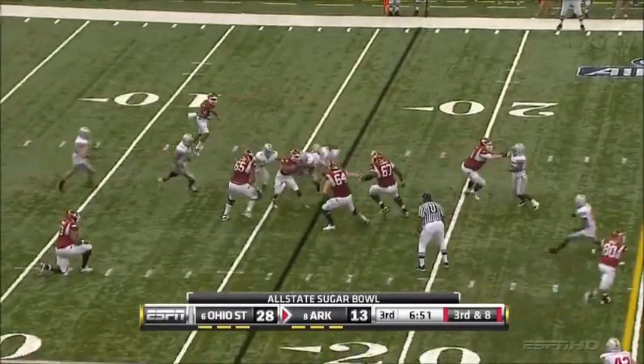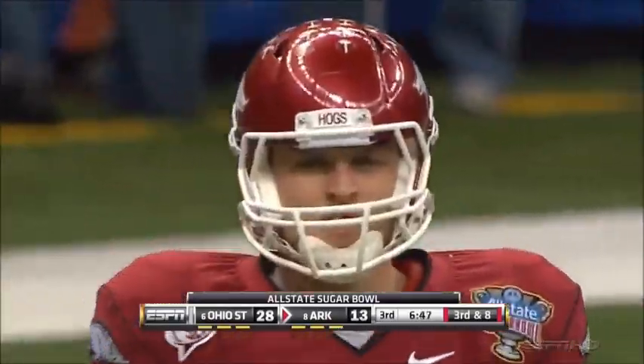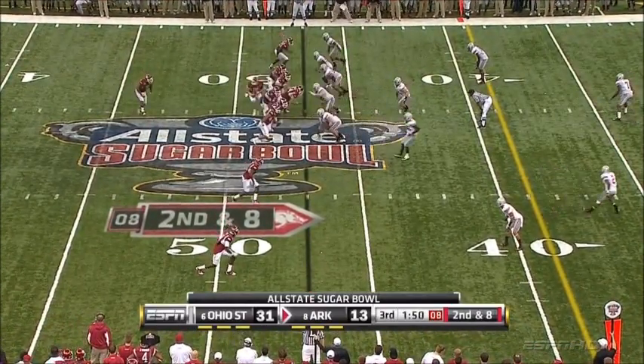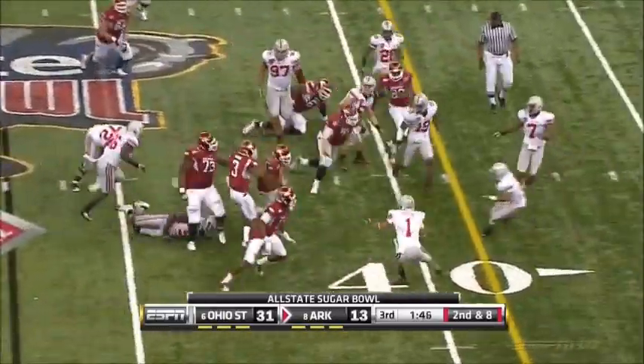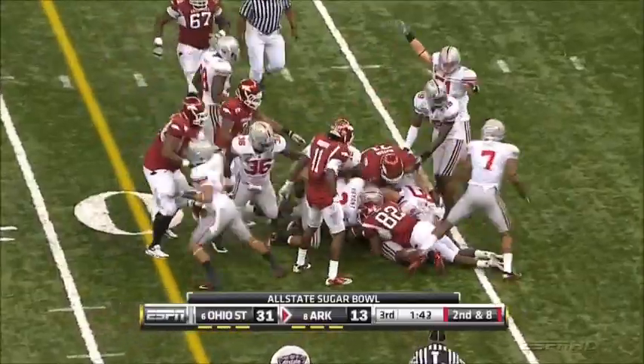Mallett — slip screen, low delivery — Adams at the line of scrimmage. That's it. Cameron Hayward at the Ohio State 47. Here's a stretch play, Davis trying to follow his blockers, and he's doing a good job of it. Nile Davis, nice run.